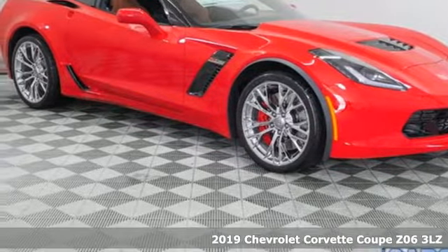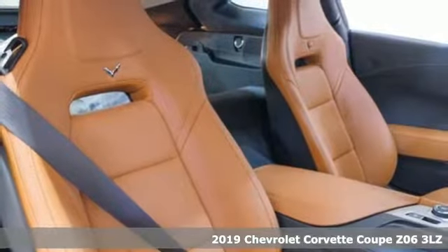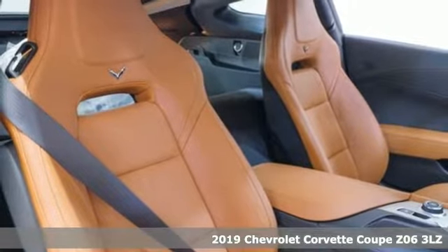Here's a new 2019 Chevrolet Corvette. There's more than a century of ingenuity and significance in every Chevy.